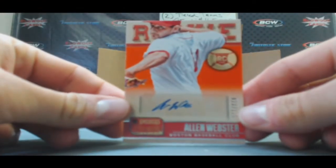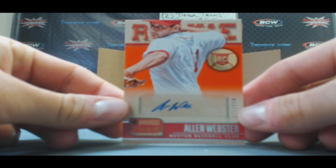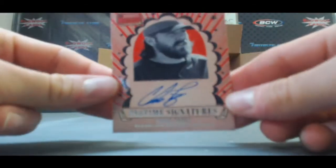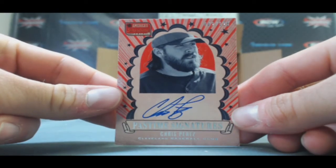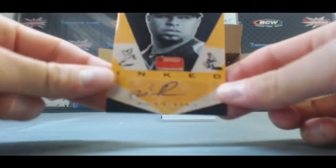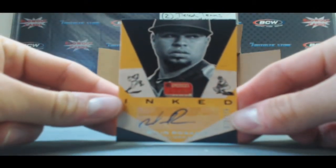Autograph of Alan Webster, numbered to 125. Pastime Signature on-card, numbered to 125 — Chris Perez. Autograph to 125, Ender Inciarte and Rosario. Can this be autographed, please? This could be a monster.